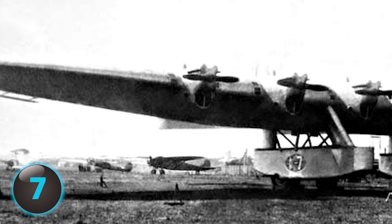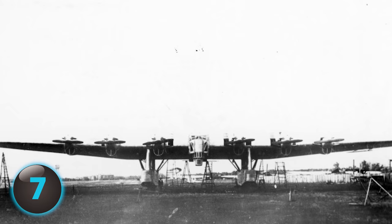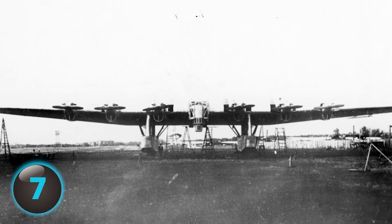The crash, which killed all 14 people on board the plane and one unfortunate person on the ground, was caused by a structural failure, although there has since been speculation of sabotage.